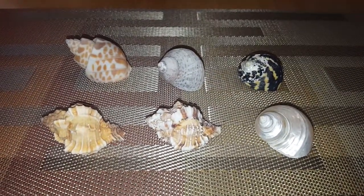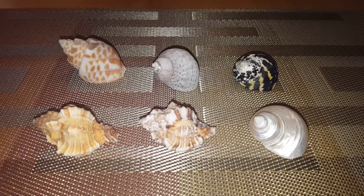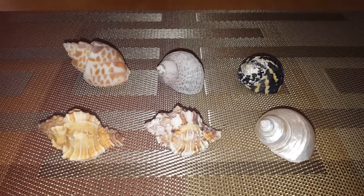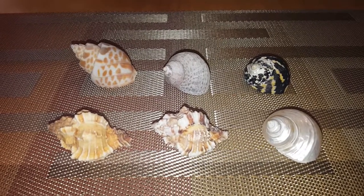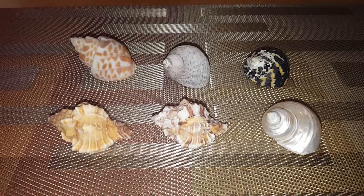Hey guys, this is Marie and I'm back with another video. This video is going to be about hermit crab shells. In this video I'm going to talk about different types, shapes, and sizes of shells and what stores sell them.